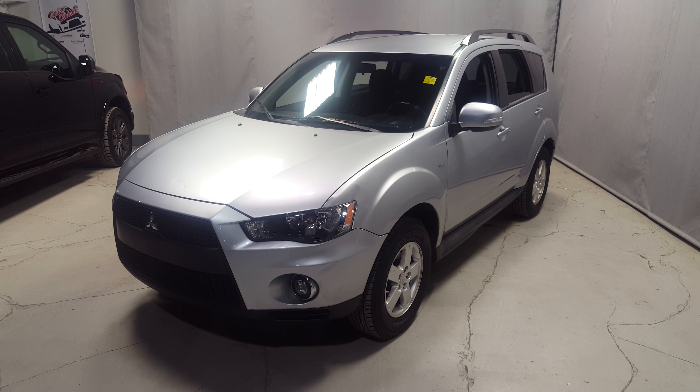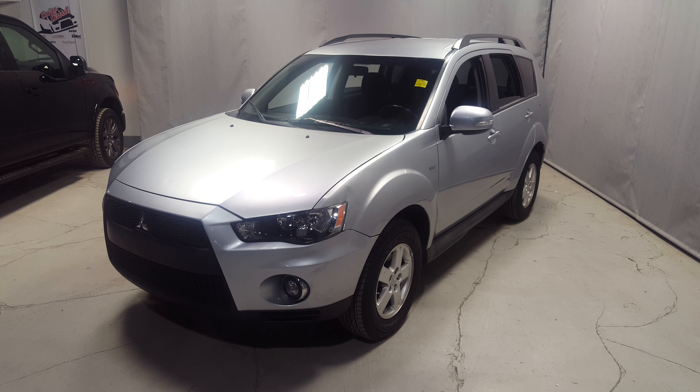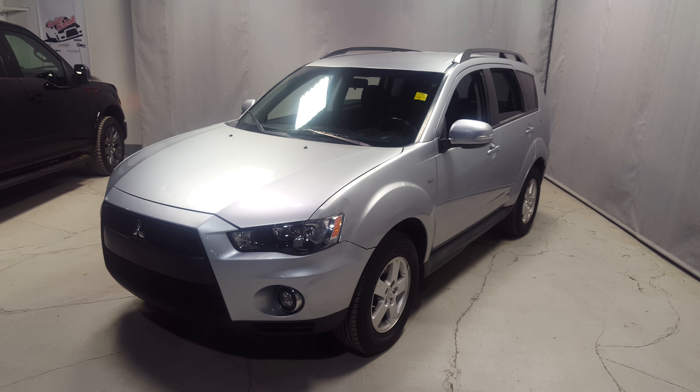Hey Alexandra, Weston Northside Mitsubishi here. Just gonna show you a quick video of the 2011 Outlander that Kurt was talking to you about.